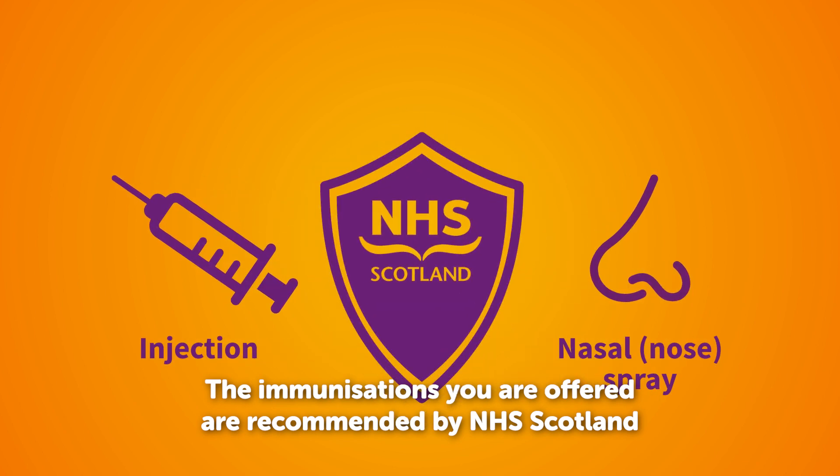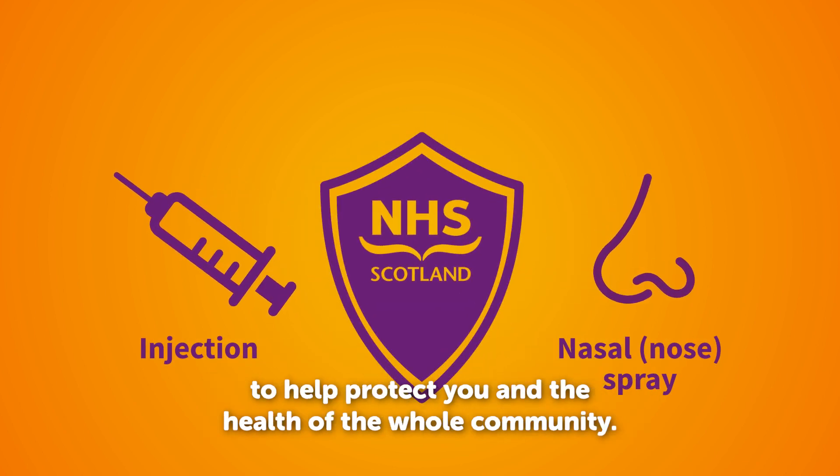Immunisations you're offered are recommended by NHS Scotland to help protect you and the health of the whole community.